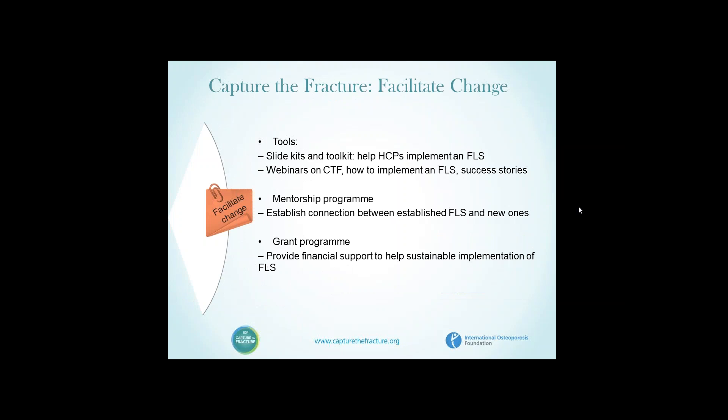Moving to the second category — facilitation of change — there are three components: the provision of tools, the provision of a mentorship program, and a grant program. The slide kits and toolkits are already prepared at IOF for Capture the Fracture and will help healthcare professions implement an FLS from scratch. The mentorship program will help establish a connection between established services and new ones, and we aim to provide financial support to help the sustainable implementation of FLS.